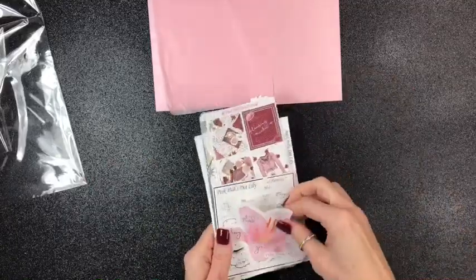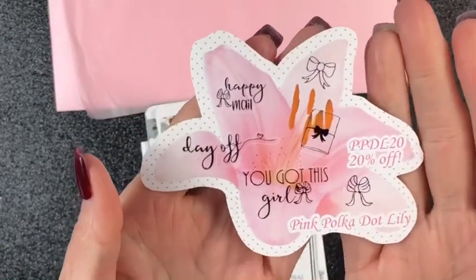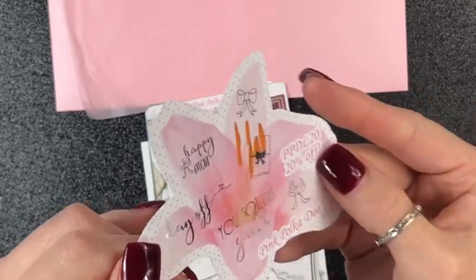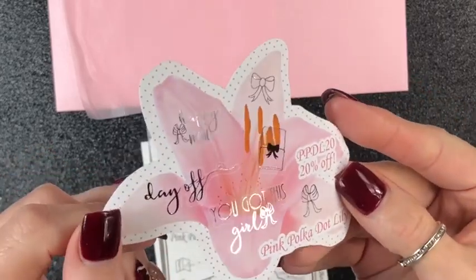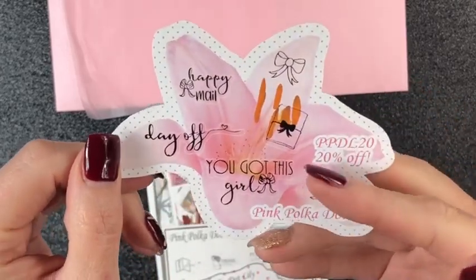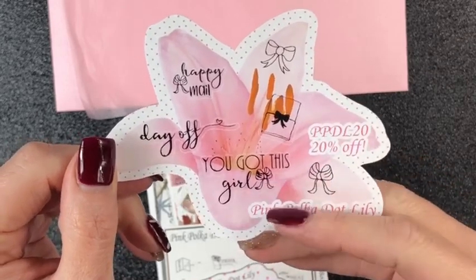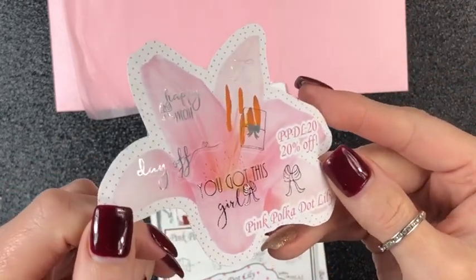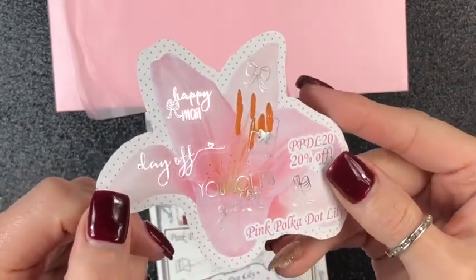First things first, this is a freebie that you get. This is the Pink Polka Dot freebie and it's done in the silver foil. It has Happy Mail, Planner, You Got This Girl — which is my motto right now — two bows, and Day Off. Isn't that beautiful? So pretty. Love it.